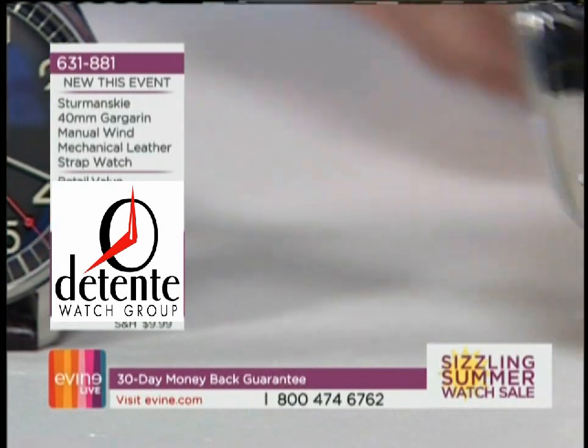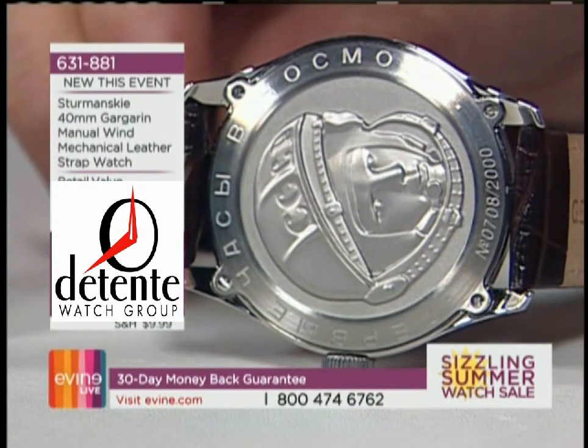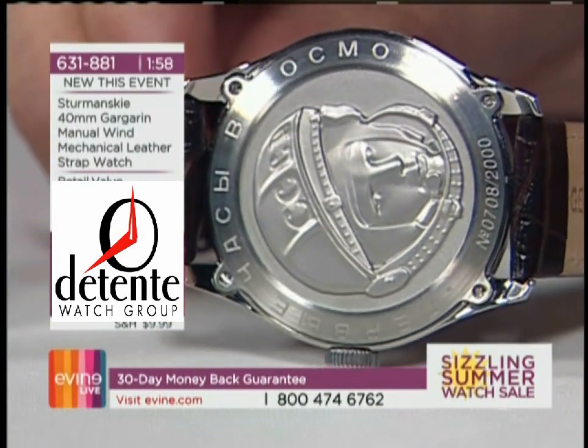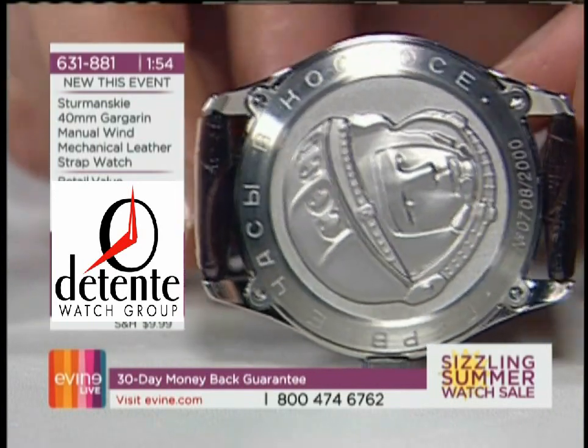Stramansky out of Moscow. This is a hand-assembled watch in Moscow, Russia. They are the only company in the world that has the legal rights to use the images of Yuri Gagarin. They have a relationship with his daughter.